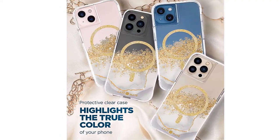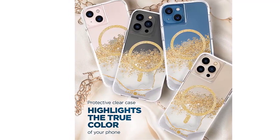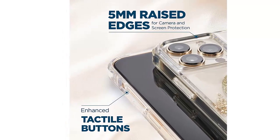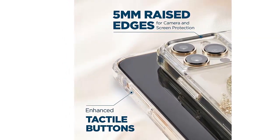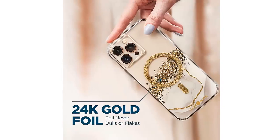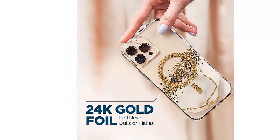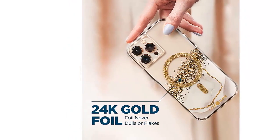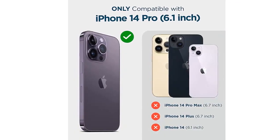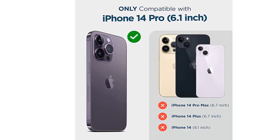10-feet drop protection. This soft bumper perimeter shield keeps your phone safe with four-corner dispersing airbags and upgraded impact-resistant technology to absorb and deflect impact forces. MagSafe compatible wireless charging — perfectly aligned built-in magnets make wireless charging faster and easier and work well with all MagSafe chargers and accessories like wallets, battery packs, phone grips, car mounts, and more. Package contents: one unit of Casemate iPhone 14 Pro case with a 1-year limited warranty.